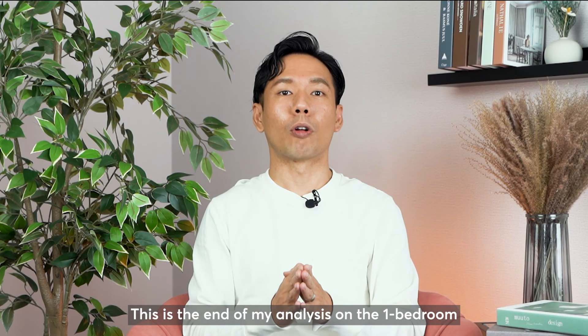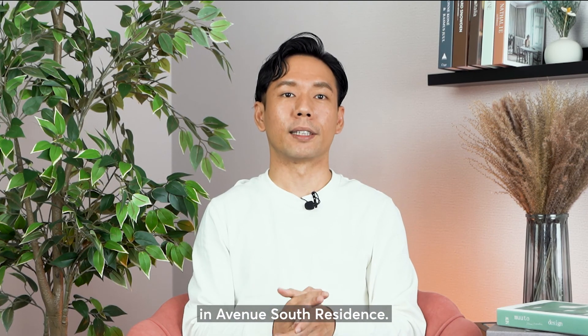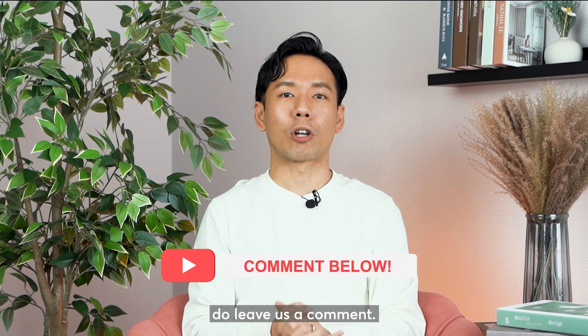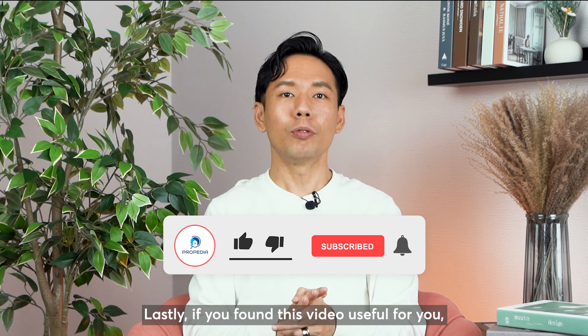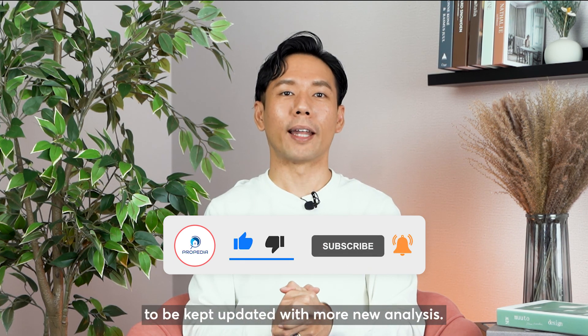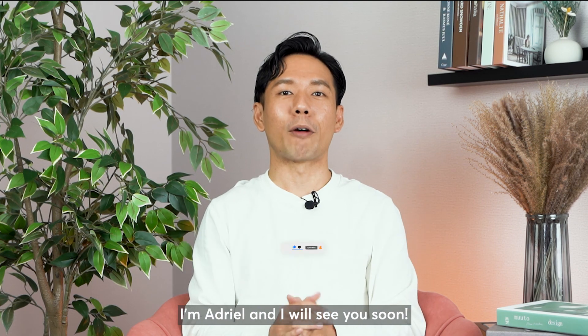This is the end of my analysis on the 1-bedroom in Avenue South Residences. If there are any other projects you would like us to review, do leave us a comment. Lastly, if you found this video useful, do like and subscribe to our channel to be kept updated with more new analysis. I'm Adriel and I will see you soon.